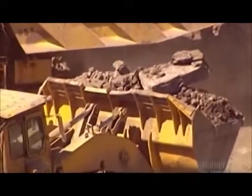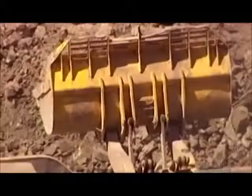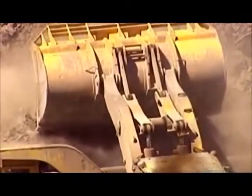After the explosion, loaders move in. They transfer the limestone rocks to 50-ton capacity dump trucks. The trucks then haul their cargo to the cement plant nearby.